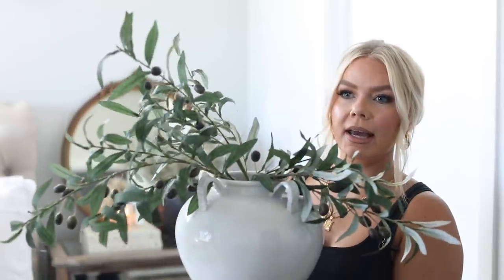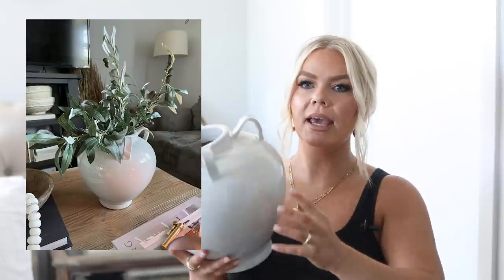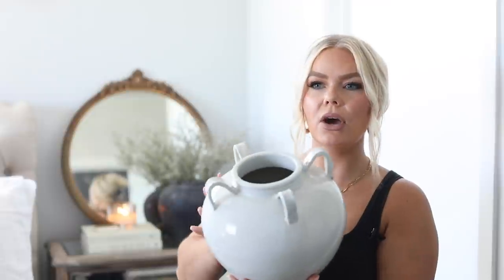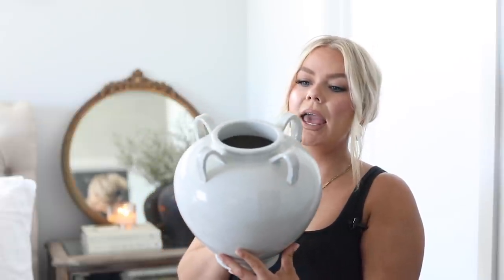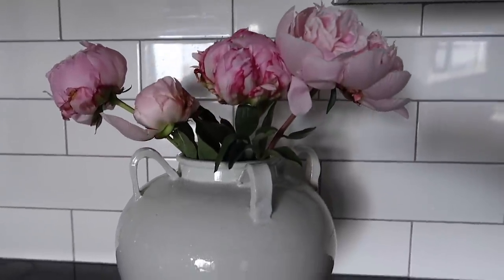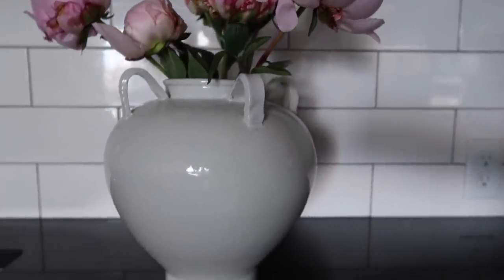This handmade stone vessel — it came actually kind of dirty, which I love since it feels truly handmade. I currently have olive branches in here; I've also put my pampas grass in it. I love that it has little handles, it's high gloss, and the opening is a little bit smaller so it gives that poofy effect while keeping stems close together. I've had it tagged on Karma and I can't decide if I want to gift it to the client or keep it for myself.